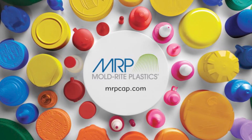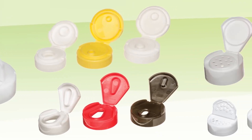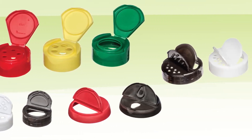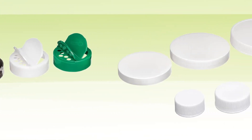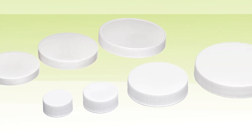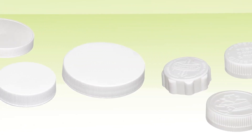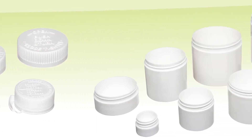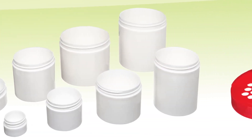MoldRite is a single source supplier of a broad range of plastic packaging including closures and jars. What sets MoldRite apart from other suppliers is our outstanding innovation as well as an unmatched flexibility and responsiveness. We support many market segments from household chemicals to foods, pharmaceuticals and nutraceuticals, to cannabis, personal care, health and beauty, and automotive.